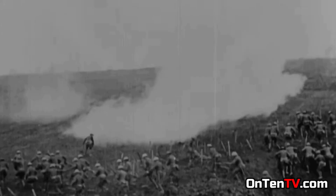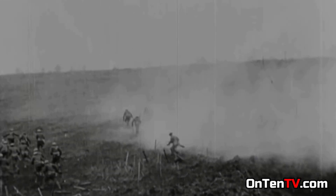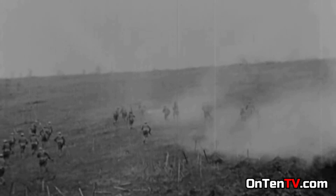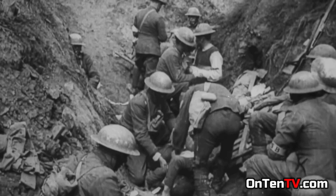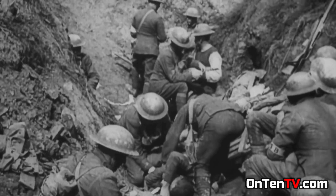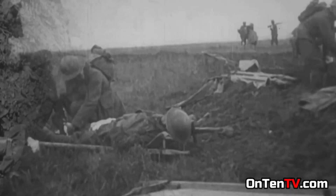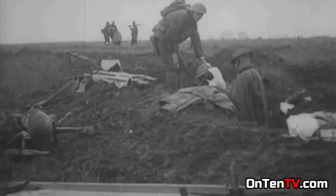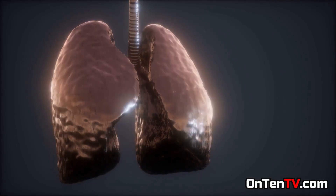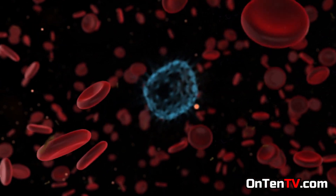When a soldier smells this gas, first of all his eyes start to tear and there is a burning sensation. The pain in your eyes rises second by second and it gets so bad that you literally can't see anymore. After your eyes stop working, throughout your body on your skin different types of scabs appear. But this is nothing — your lungs have suffered a lot, and cancer cells are starting to grow.